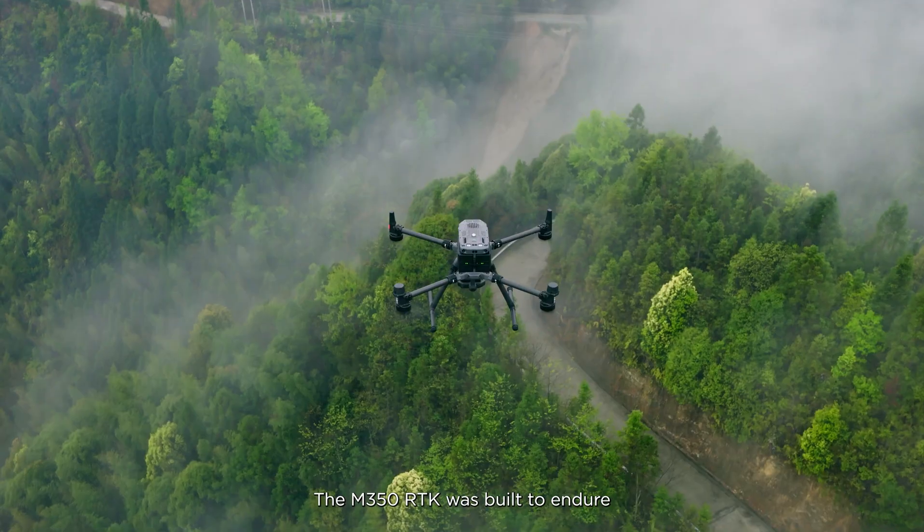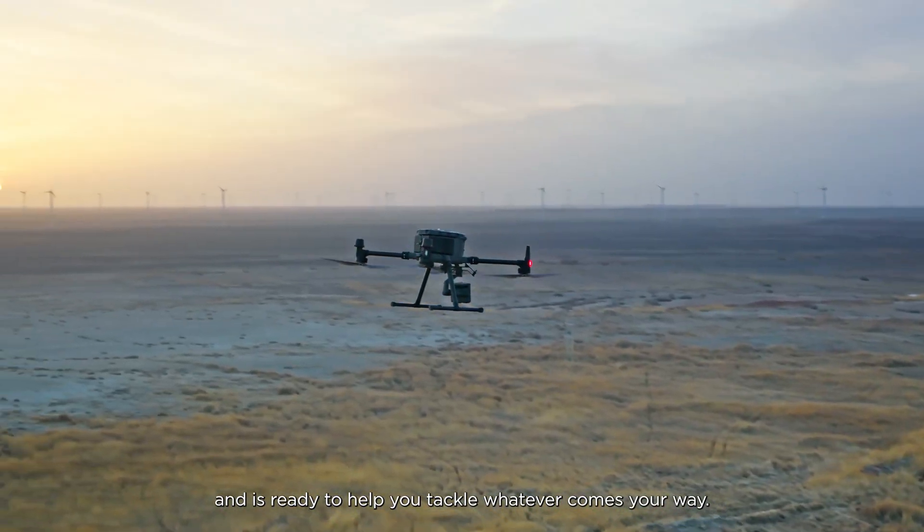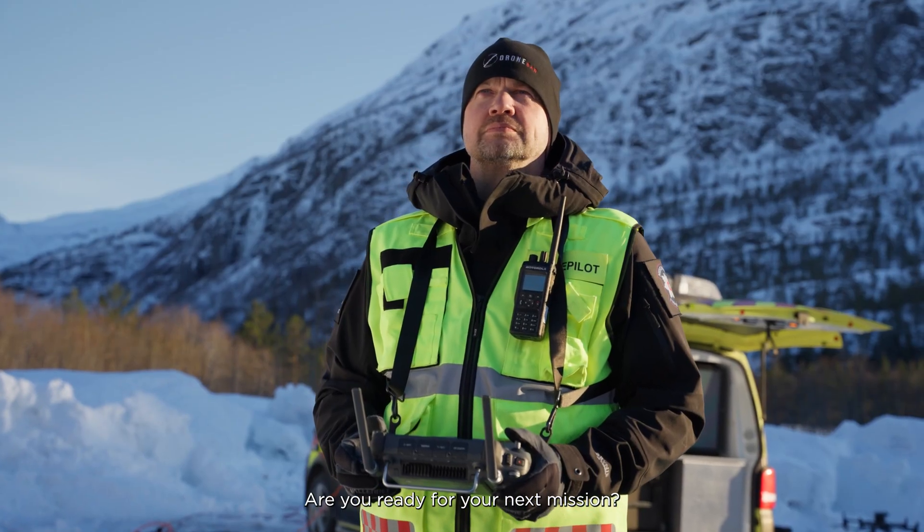The M350 RTK was built to endure the most challenging environments and is ready to help you tackle whatever comes your way. Are you ready for your next mission?